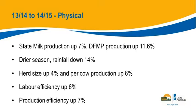On the physical side, this is where we can compare against the state. The state for the year was up 7%, while participants within the DFMP were up 11.6% in production. So the participants actually produced more than the state average. The season was drier — rainfall down 14% on average. Herd size was up 4%, per-cow production up 6%, and labour and production efficiency both improved.